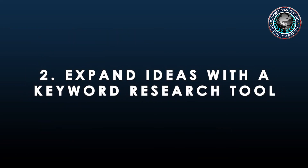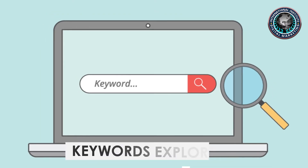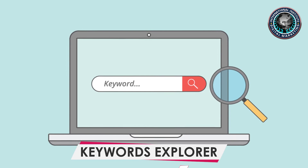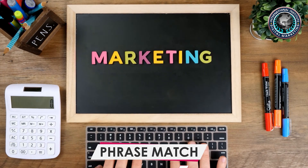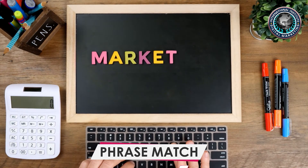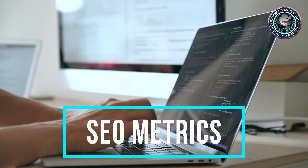Step two: Expand ideas with a keyword research tool. Plug your topic ideas into a keyword research tool like Ahrefs' Keyword Explorer, then go to the Phrase Match Report. You'll see keyword ideas including one or more of the words and phrases you entered, complete with monthly search volumes and other SEO metrics.